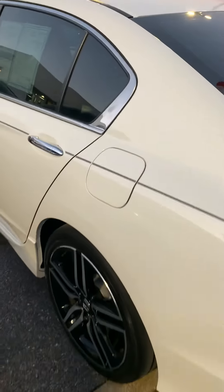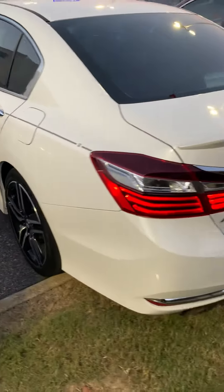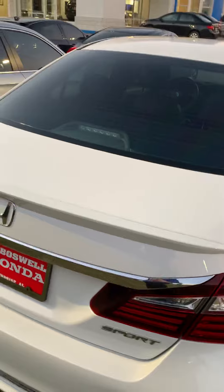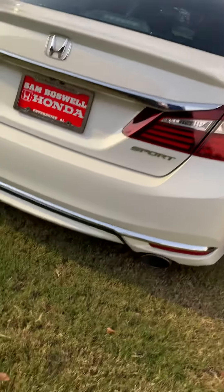It's a very clean car, very well taken care of. The trunk has plenty of trunk space, and of course it has a backup camera. There's a little deck lid spoiler on it, and it also has a dual exhaust.